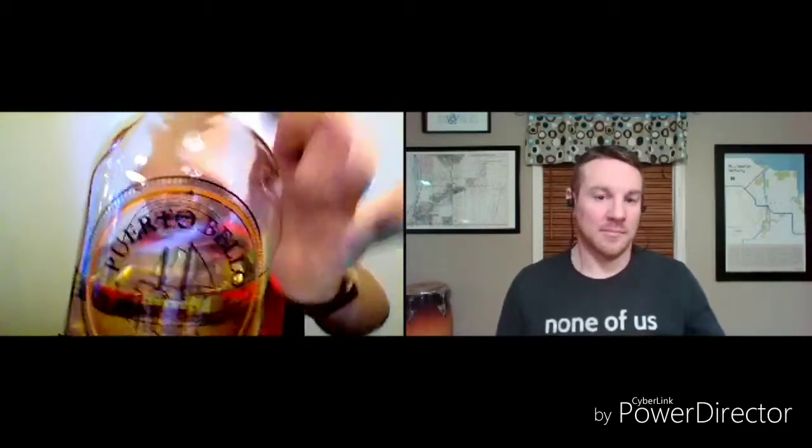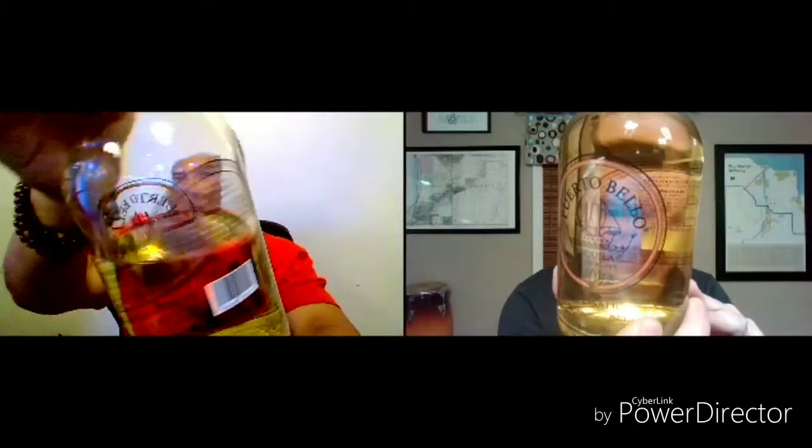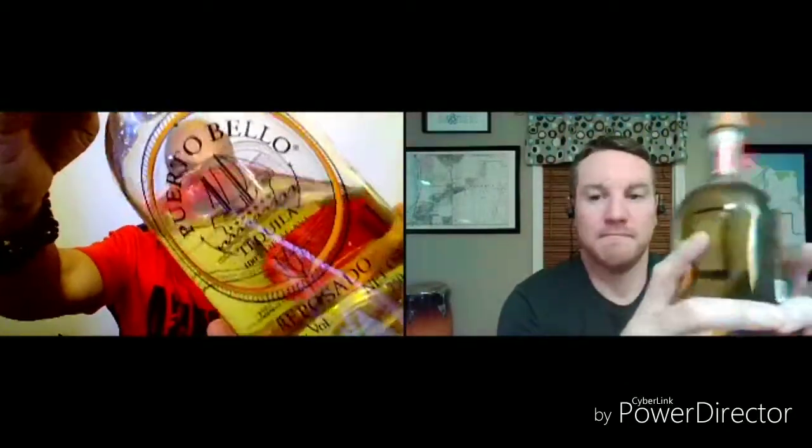Now if you haven't seen this — if you folks are heavy into Instagram, these guys' Instagram is right on point. Go find them, go follow them. They have some really classy and elegant pictures.